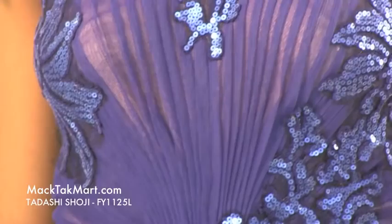Hello and welcome to MAC Tech Mart. Today we are debuting the Tadashi Shoji collection 2013. The style number is FY1125L. This dress is absolutely stunning.